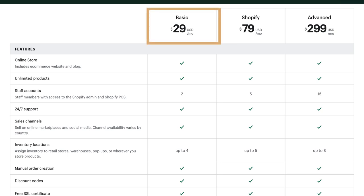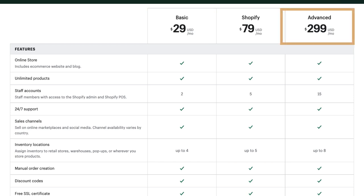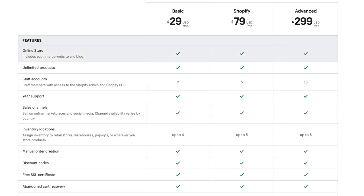So Shopify has a $29 a month basic store plan on a monthly basis — not annual. They also have a $79 plan and an advanced $299 plan, which is equivalent to Wix's business VIP at just $59 a month. All plans include an online store with e-commerce website and blog page, unlimited products from day one just like Wix, and staff accounts so you can have virtual assistants help maintain and grow your store.